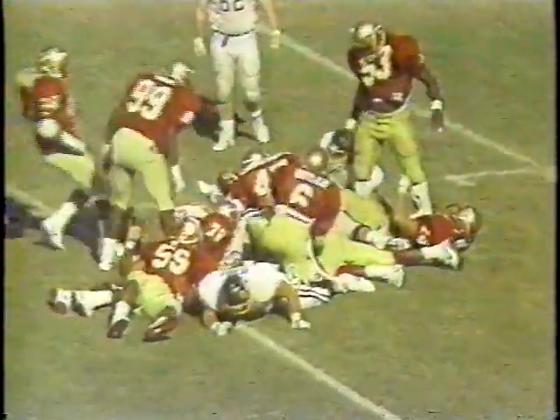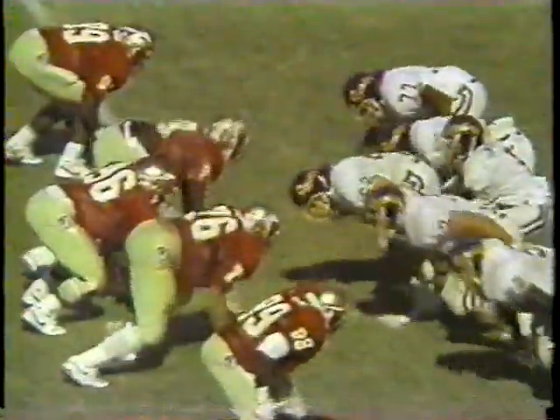Howard Dinkins there. Third and two. On the pitch, this is Willie Lewis. Lewis has the first down. Went down like a rock. Interior play, the ball gets outside. Dinkins in pursuit. Lewis escapes him.